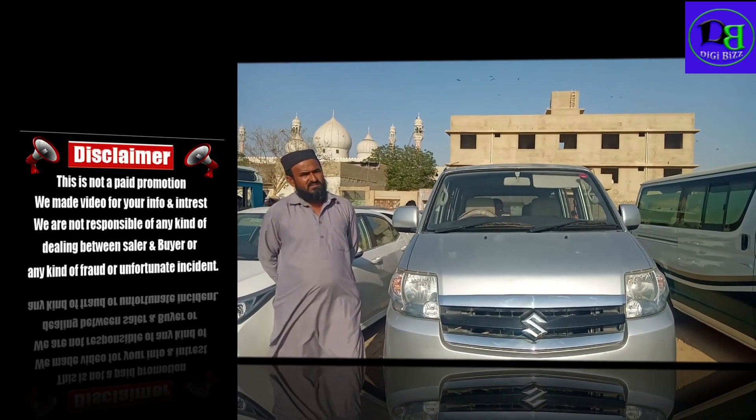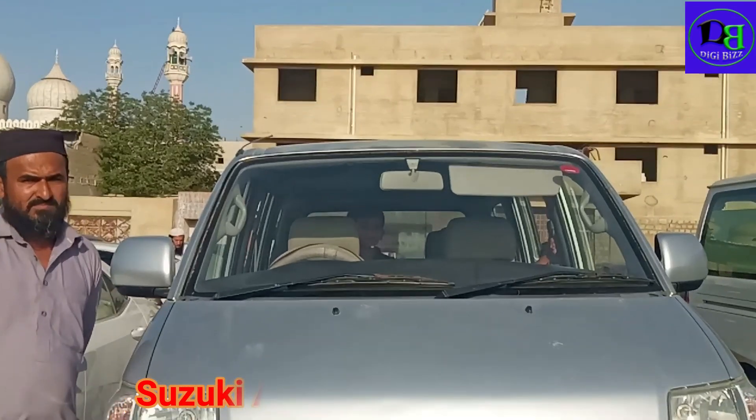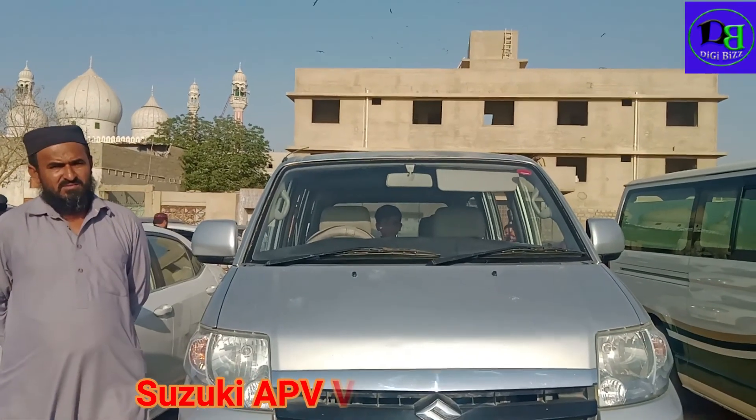Asalaamu alaykum, friends. Now, the car review is an APV Suzuki 2009 model. APV Suzuki 2009 model.